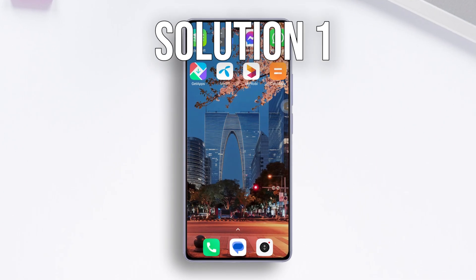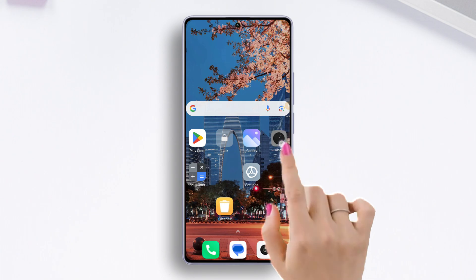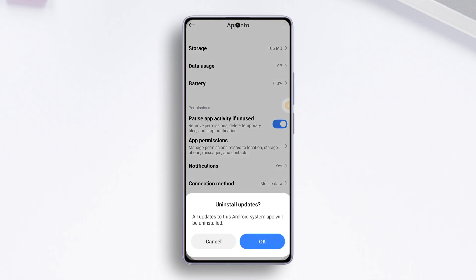Solution one: uninstall updates. To do this, find the Clock app on your home screen, then tap and hold it. From the pop-up menu, tap on App Info. After that, tap on the Uninstall Updates button from the bottom bar.